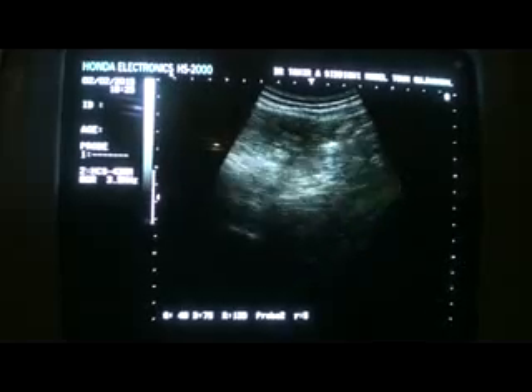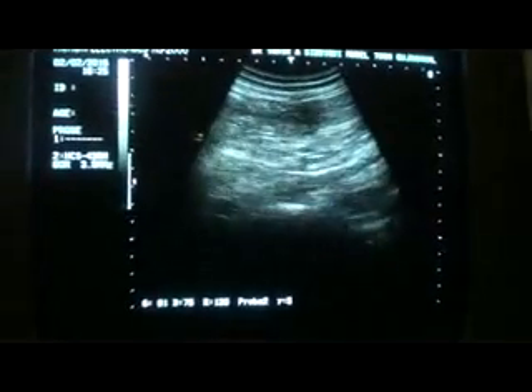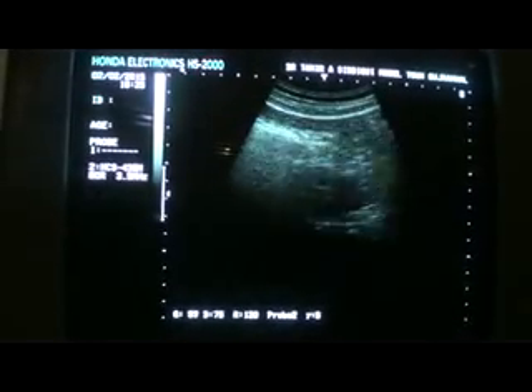Pathology is on the right side, but always scan the left side as well. These are the left iliac vessels. We do not see any lymph node in this location.